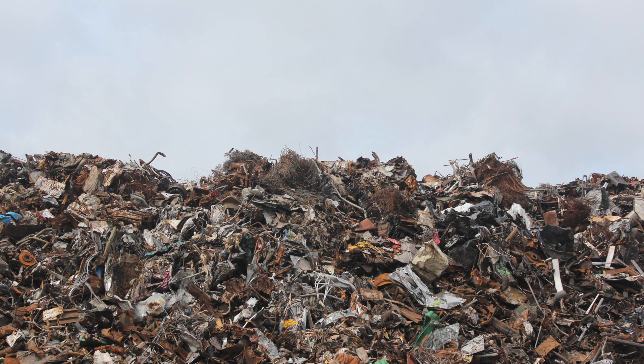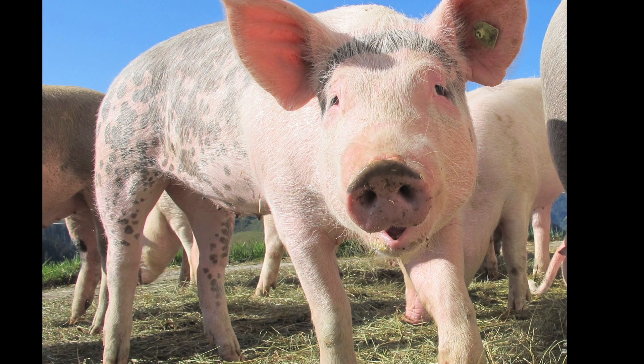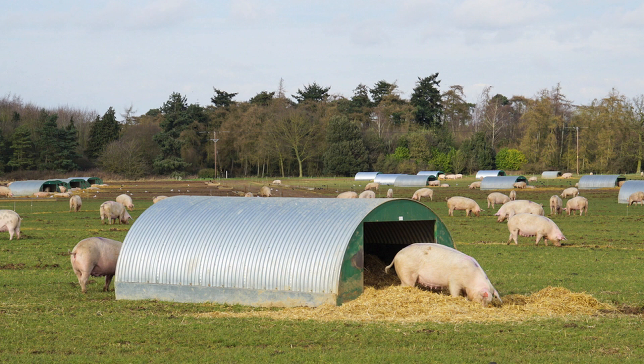We get odor complaints from landfills, from asphalt plants, from food flavoring facilities, from wastewater treatment plants. I recently went out to an odor complaint at a pig farm — and it wasn't your typical huge pig farm. It was an individual who had maybe five or six pigs, and he was in a dispute with his neighbor and decided to put his pigs right on the edge of the property line. So I had to go out and determine compliance with our odor standard as I stood maybe five feet away from a bunch of pig manure.